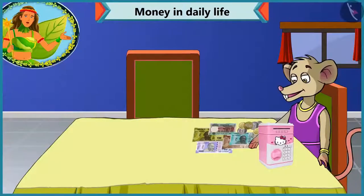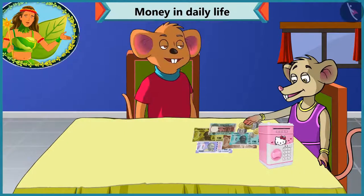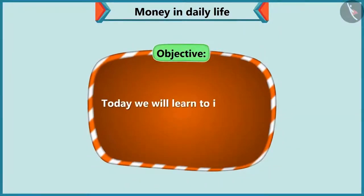Today, Chi-Chi is checking her piggy bank to see how much money she has saved. That's when Choo-Choo comes. He sees that Chi-Chi is finding it difficult to identify notes and coins. Today, we will see how Choo-Choo helps Chi-Chi to identify notes and coins.